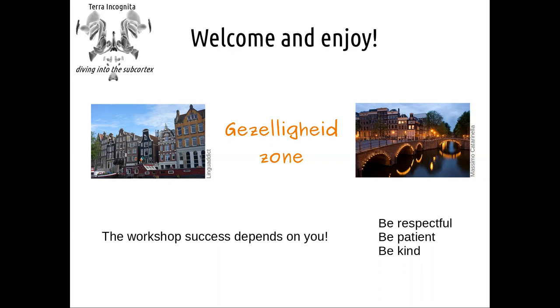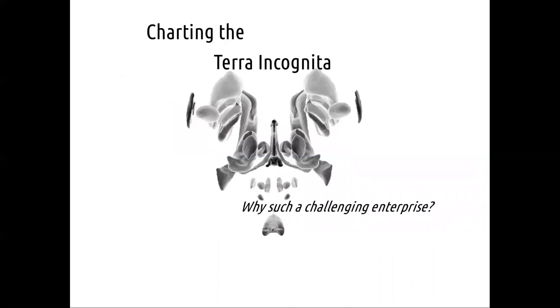That was it for the basic opening remarks. Welcome everybody — I hope you enjoy the talks and all the process. I will now move on to the first introductory session on charting the Terra Incognita: why such a challenging enterprise?